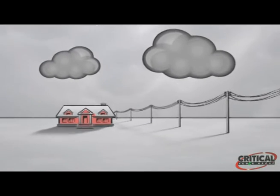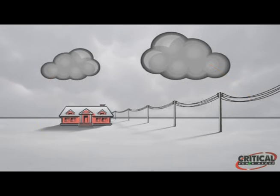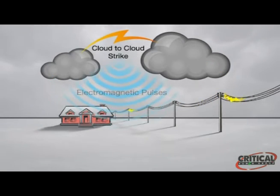Transient surges can be caused by internal or external events. External events happen less often but cause more damage. Examples of external events are lightning, wind-damaged power lines, grid switching by the utility company, or accidents. Lightning can be a cloud-to-ground strike or a direct strike, but the most common form is cloud-to-cloud lightning, which can radiate an extremely powerful electromagnetic pulse that can couple with virtually every object on the ground.